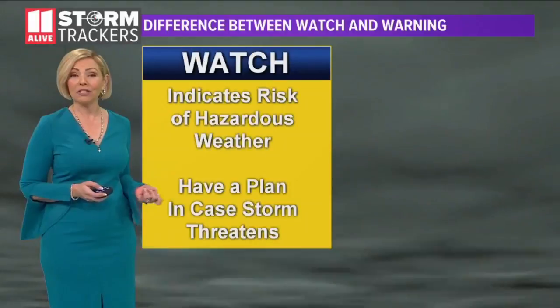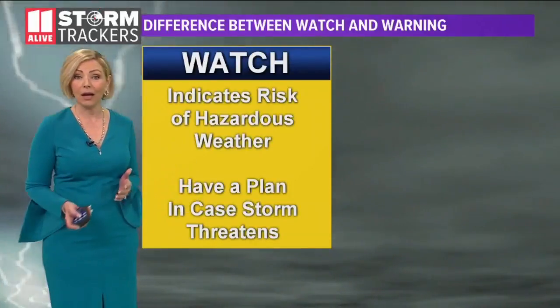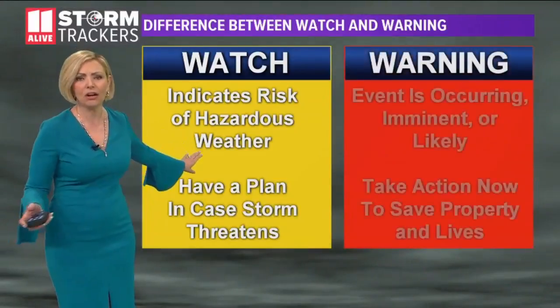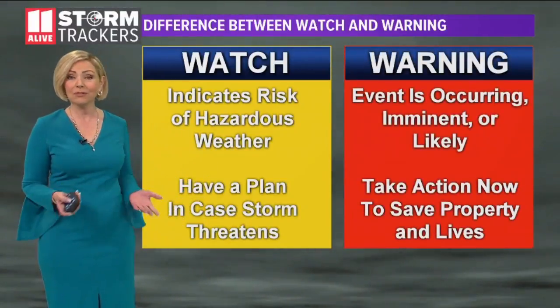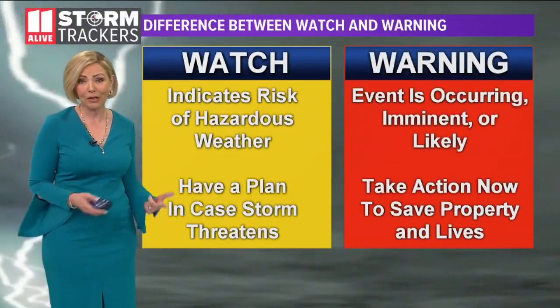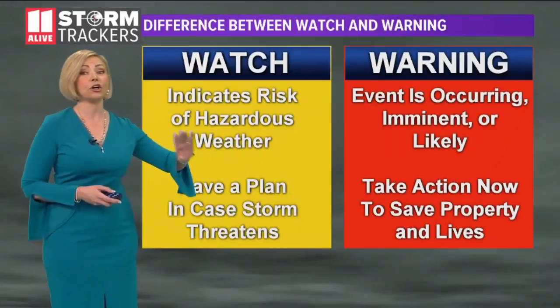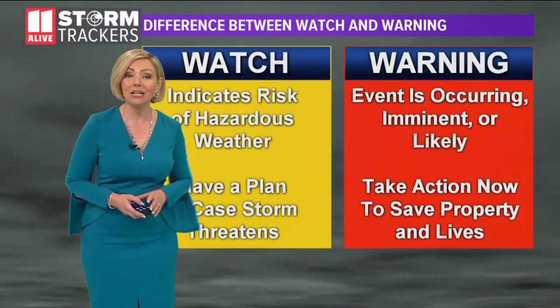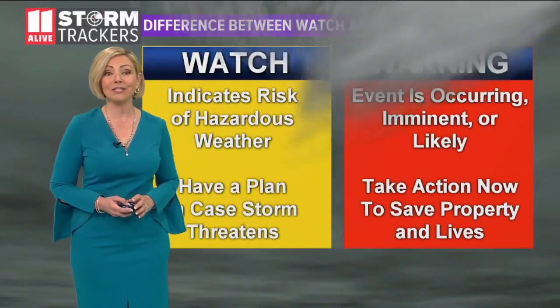Another thing to remember is the difference between a watch and a warning. A watch is generally issued before a warning — it's cautionary, saying the conditions are presenting themselves and we could see severe weather. But a warning means that severe weather is either occurring, imminent, or very likely. It's time to take action now, seek shelter, and stay safe.